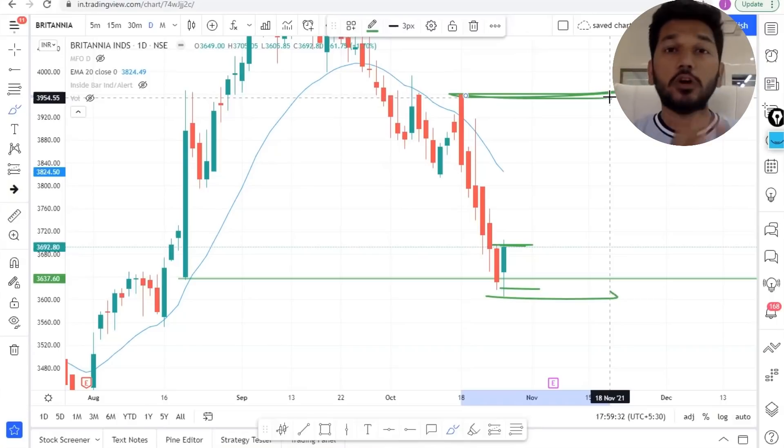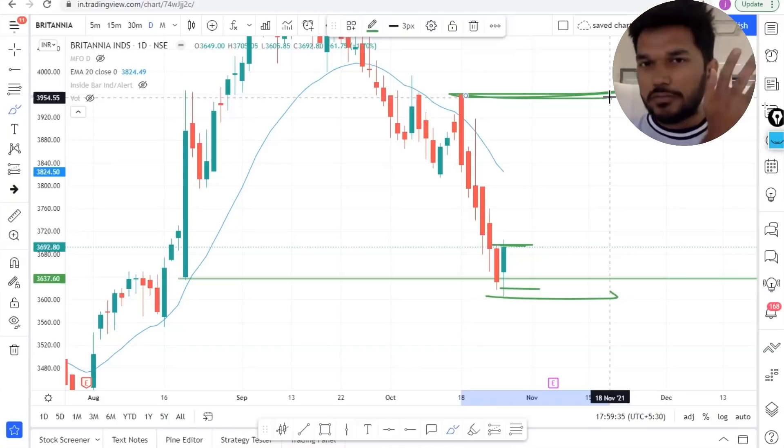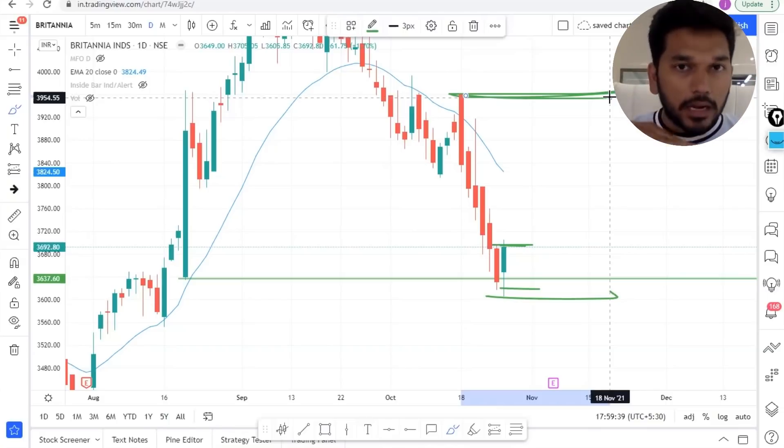This is completely different from breakout trading. When the market was very bullish we were looking for breakout trades, but now that Nifty is giving a retest, we are looking for trades coming at a value area. That is Britannia for you.